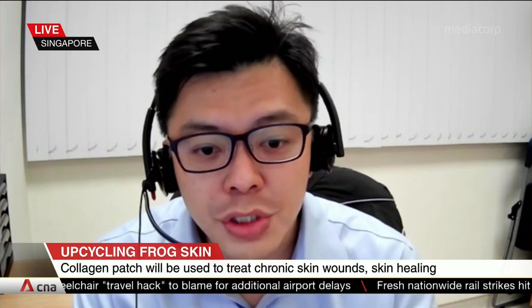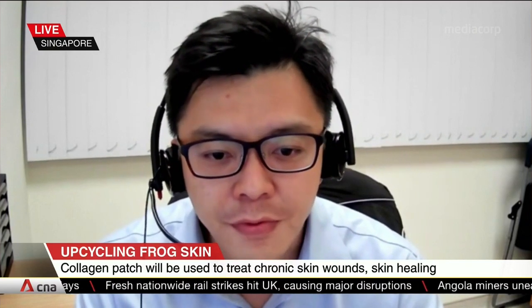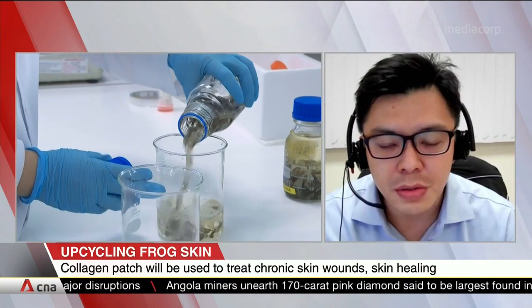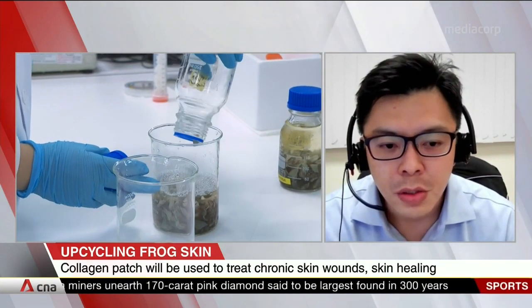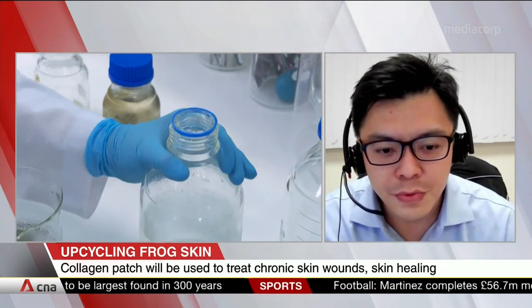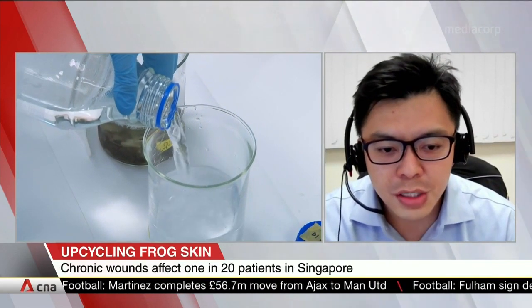Currently, the majority of clinical-grade collagen is derived from shavings and offcuts from the meat industry. However, with the global ambition to reduce greenhouse gas emissions, many have turned to the seafood and aquaculture industry due to its smaller carbon dioxide footprint. In this connection, collagen harvested from farmed frogs can be considered a more sustainable option. To the best of our knowledge, there is no precedent on the use of bullfrog collagen for skin wound healing applications. While experimental findings are extremely encouraging, we show that the bullfrog collagen wound patch possesses excellent biocompatibility and encourages wound closure. We are extremely excited to partner with Coprina to fast-track the commercialisation efforts.